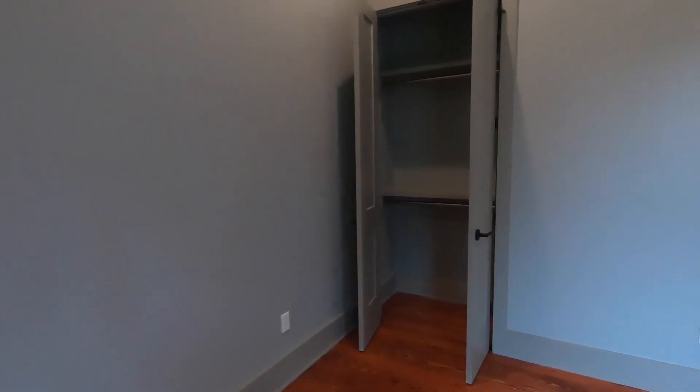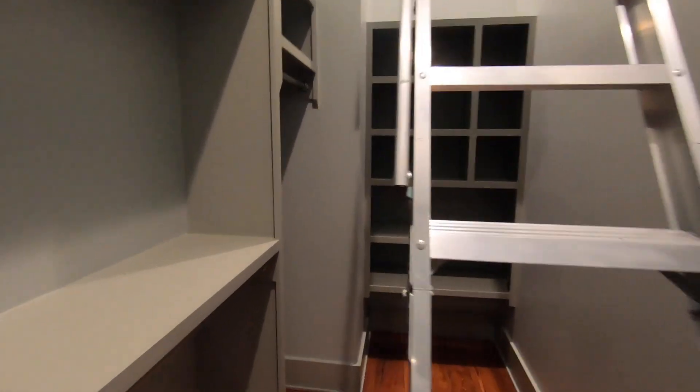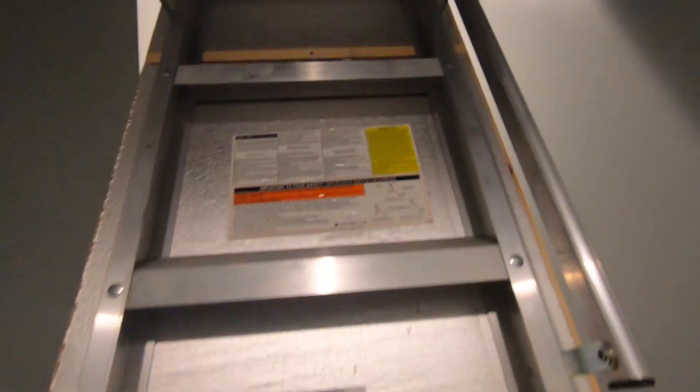There are two closets off the master bedroom — a smaller one, maybe a coat closet for dress shirts, and then a mega decked-out closet. This is also the attic stair to one of the two attics. Both attics have pull-down stair access so you can see up there. It's super clean — it's easy to judge a new construction by its cover, but when you can actually go up and look at the quality of work in the attic, it's very informative.